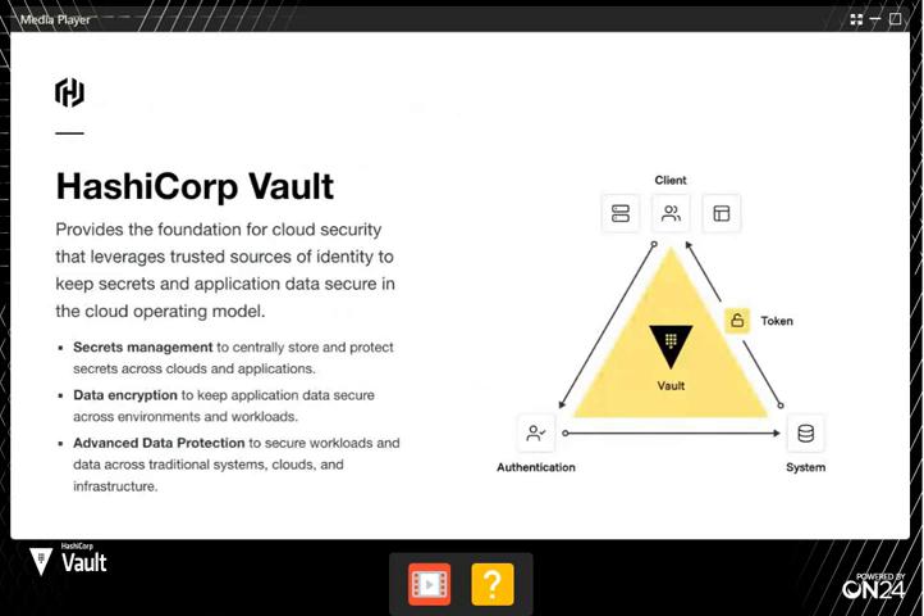In case you're totally new to Vault — Vault is a central service that you'll put on your network, typically within your compute environment, whether that's in your own data centers or in the cloud, or spanning both scenarios. Vault is a central place where you can put all your secrets. These are things like usernames and passwords, API keys, and TLS certificates.